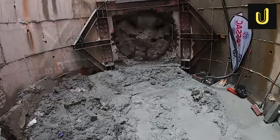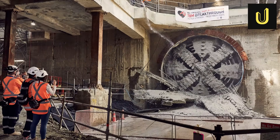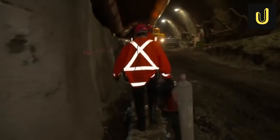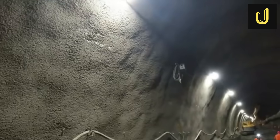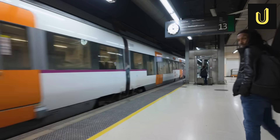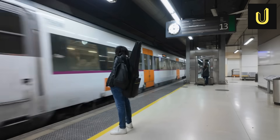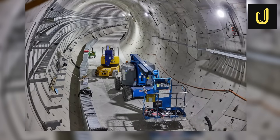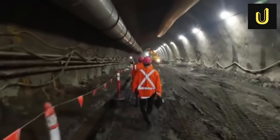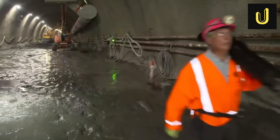Beneath Auckland's busy streets, a massive tunnel boring machine weighing 910 tonnes and longer than a rugby field at 130 metres dug twin rail tunnels up to 42 metres deep. This underground marvel is the City Rail Link, a 3.45 kilometre engineering feat. It will transform Auckland's rail network, allowing trains to carry up to 54,000 people an hour, turning a dead-end train station into a two-way hub. It is the largest transport project in New Zealand's history, costing $5.5 billion. How did engineers pull off this incredible underground transformation? And what secrets lie beneath the surface?